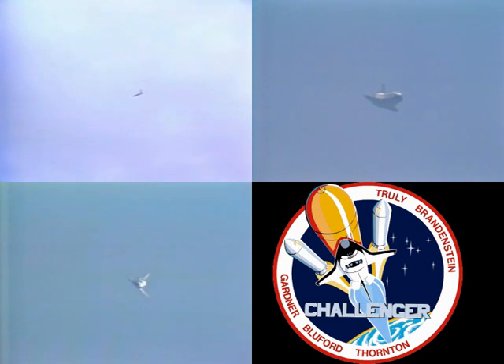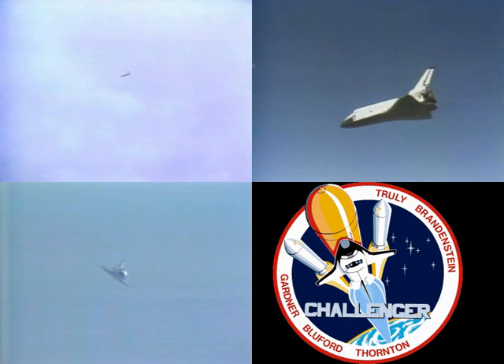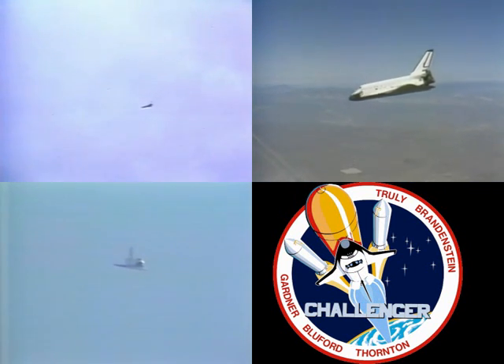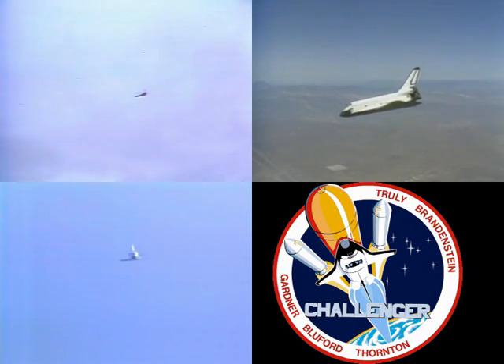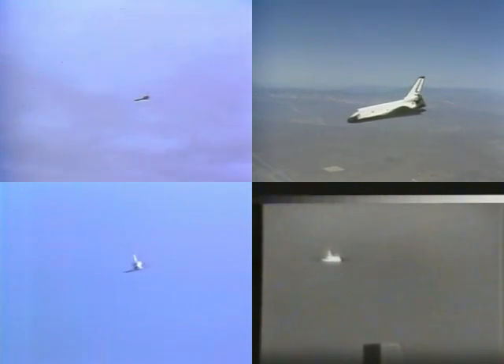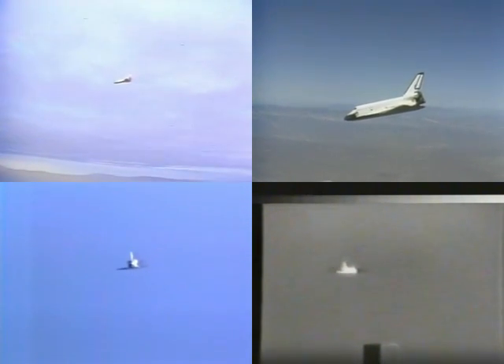14,000 feet, 292 knots. Energy looks good. Surface wind 180 at 10. From ground cameras now on the monitor — the infrared imaging system. Right on the glide slope, picking up the orbiter. 10,000 feet at 282 knots. On glide slope on the center line.